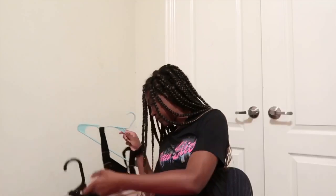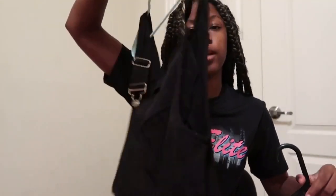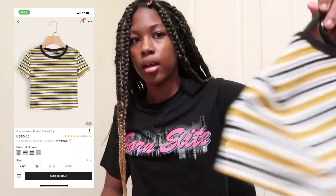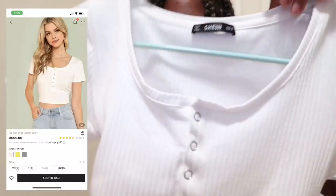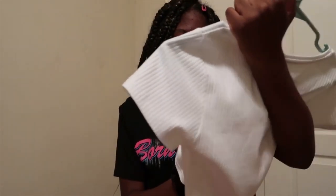I also got this overall dress and this ribbed crop top — it's really cute. I got both of these in a small. The ribbed crop top has buns on it and I got it in a medium because they didn't have any smalls, but it still fits good and it's really cute.